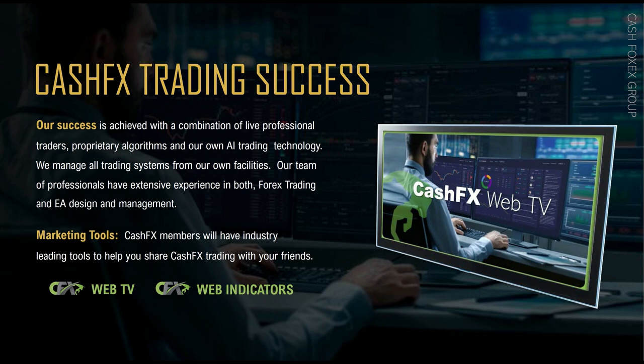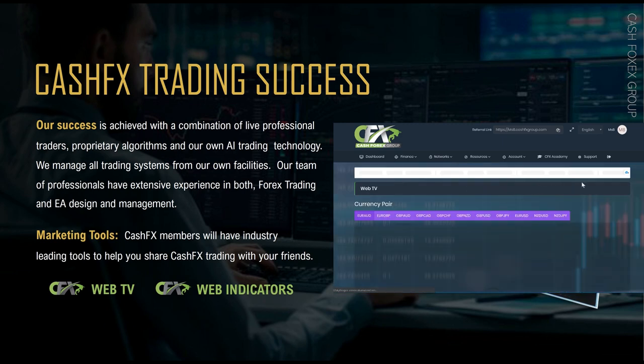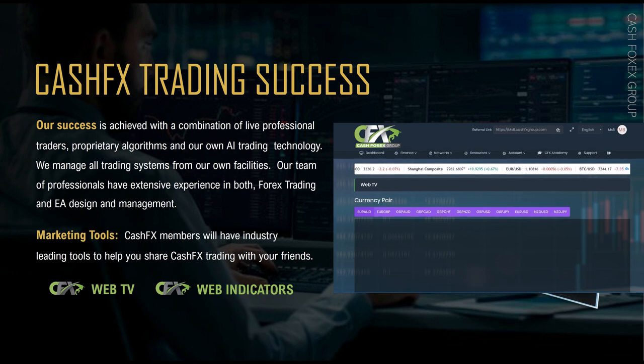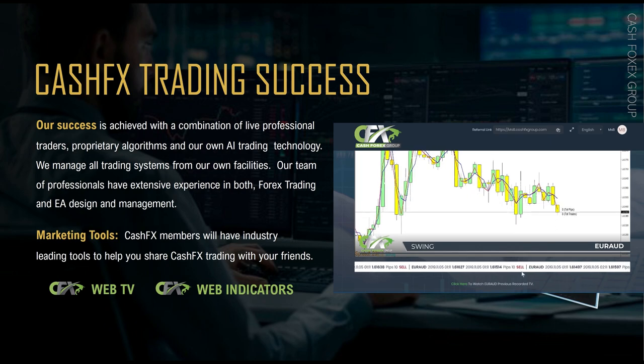We also mentioned in Series 1 that moving forward, myfxbook will become available. This is basically the third-party verifier of the trading results and will be available in our back office down the road. Currently we do have in our back office what's called Web TV, where you can access through resources, watch live trades, and there's even a ticker tape at the bottom showing all recent trade wins.